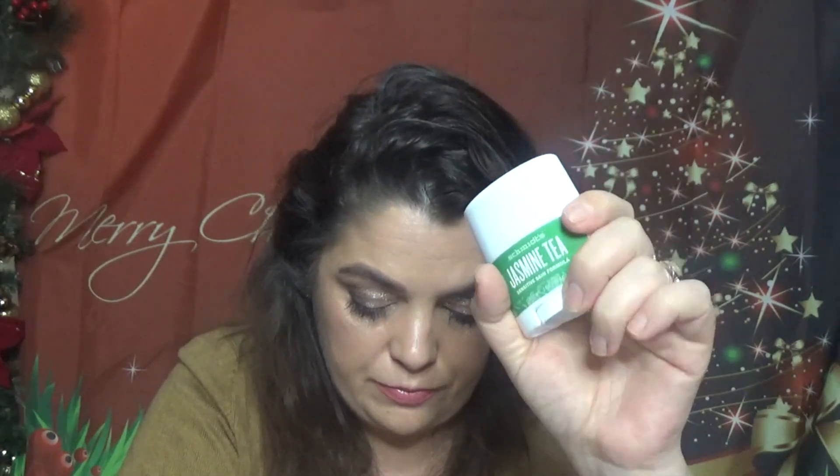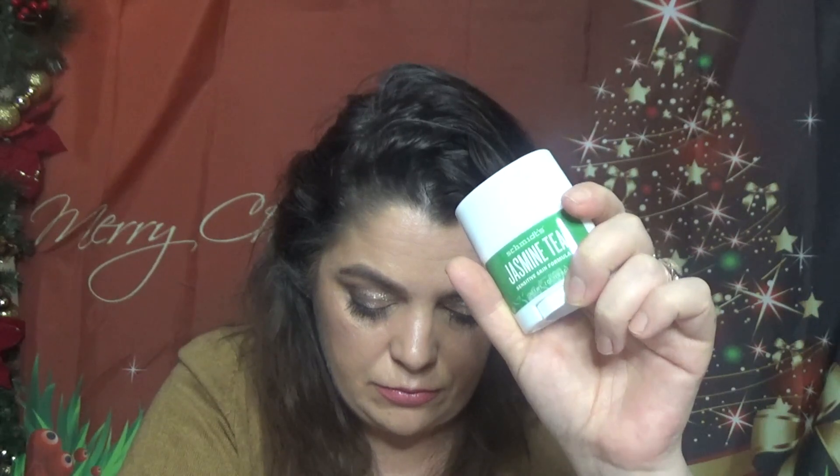Next is Schmidt's Jasmine Tea Sensitive Skin Formula Natural Deodorant, full size at $10.99. This deodorant's plant-based powder absorbs wetness and neutralizes odors without aluminum, glycol, or other harsh ingredients. Jasmine and green tea help soothe the skin. This one is a travel size.